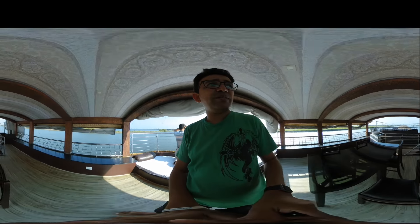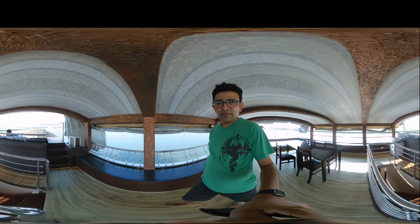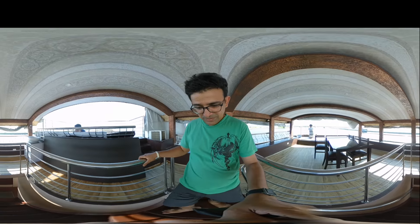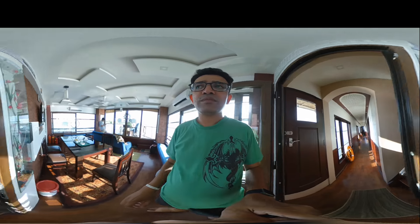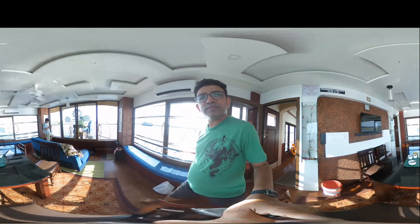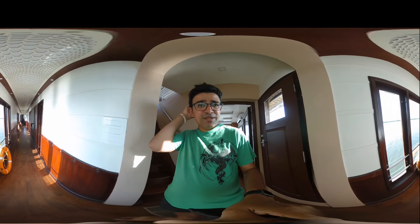It's a fantastic one here, you can relax. I hope you like this 360 video and please don't forget to subscribe to my channel, like and share.